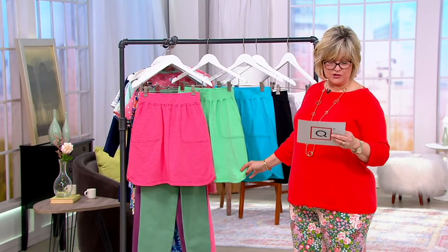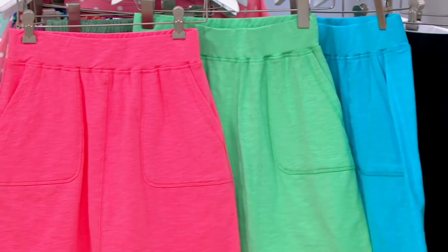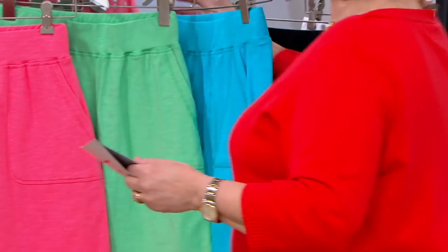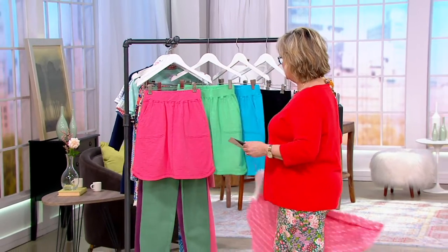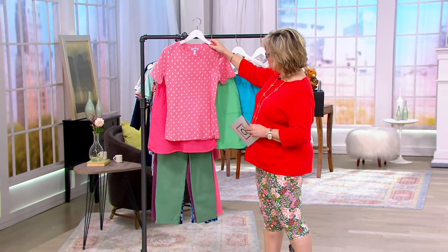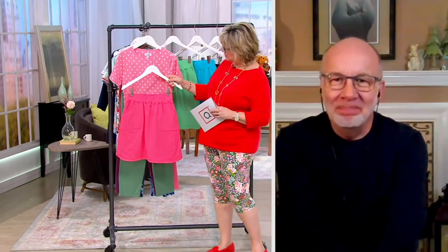You're looking at the warm coral on Jamie, and then we also have the soft jade, aqua blue, black, and white. We've got this cute little polka dot t-shirt coming up, but let's talk about the skort, which would go with any t-shirt or polo shirt or whatever you've got.